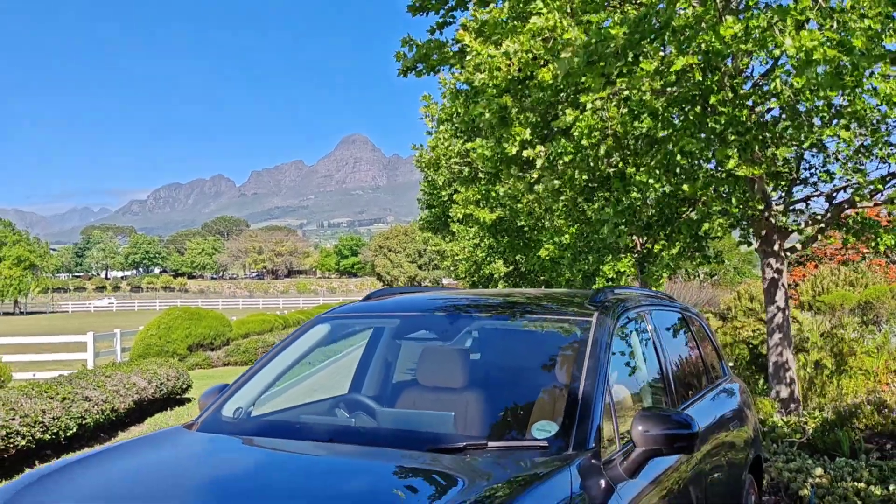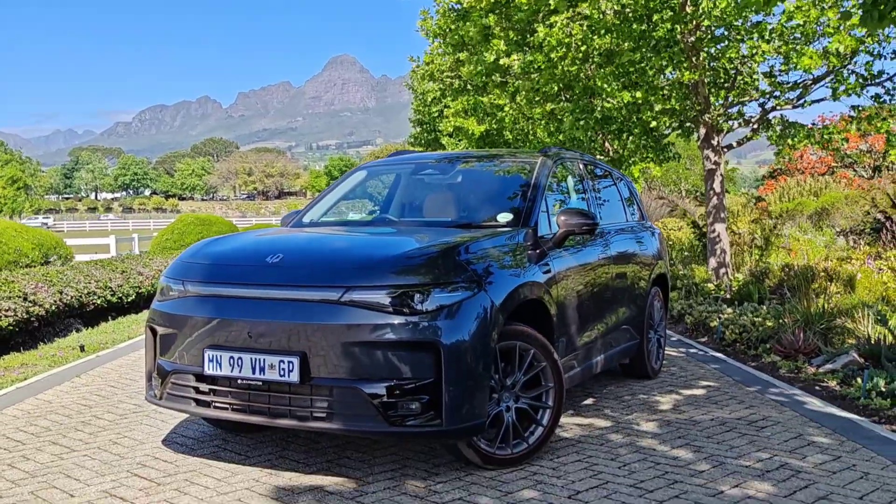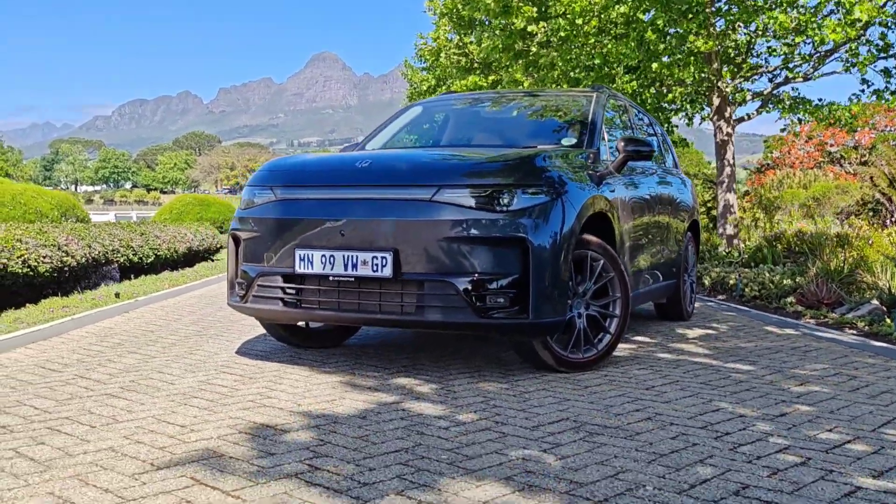As someone who spends a lot of time with vehicles and technology, it's refreshing when a new brand comes to the market that brings a very technological influence and look at things. Welcome to Leap Motor. Now in South Africa, this is the C10 REEV, which is a range extending electric vehicle, and it offers a new, very clever thinking to the EV space.